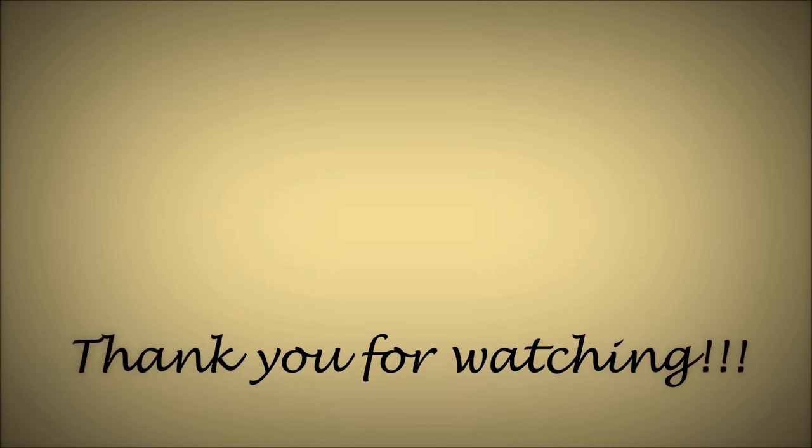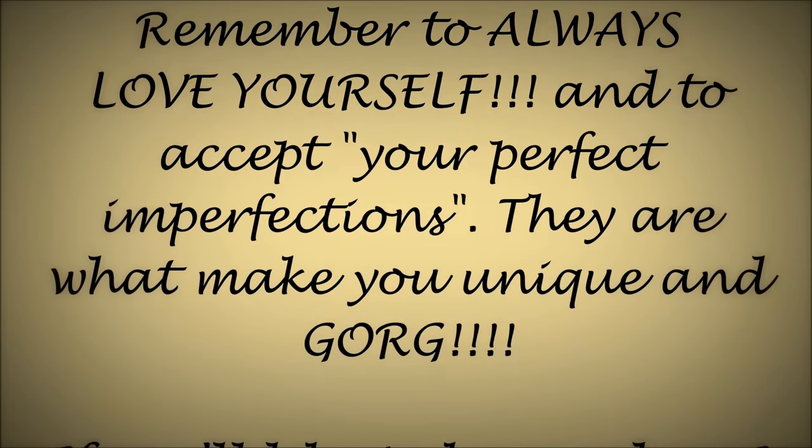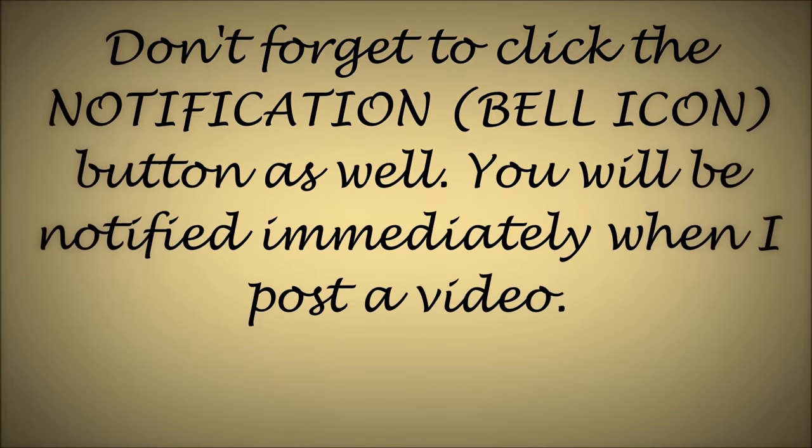Thank you so much for watching. Remember to always love yourself and to accept your perfect imperfections, because it's what makes you fantastic.